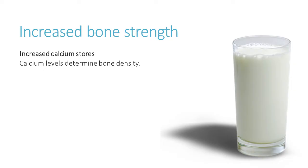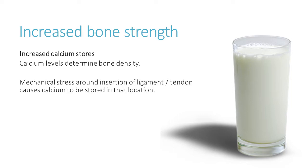Also, where the ligaments and tendons attach to the bone, when we place them through mechanical stress — that is, we use them and put a strain through those ligaments and tendons — calcium is stored in that location. So it strengthens the link between the ligaments, the tendons, and the bone, which means it's less likely to tear from the bone.